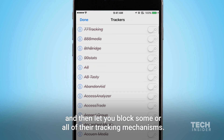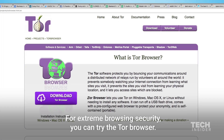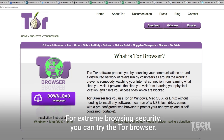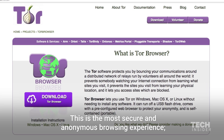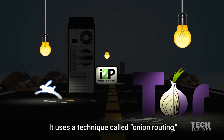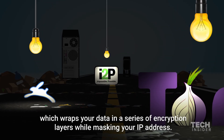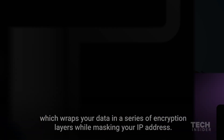For extreme browsing security, you can try the Tor browser. This is the most secure and anonymous browsing experience, but that security comes at the cost of speed. It uses a technique called onion routing, which wraps your data in a series of encryption layers while masking your IP address.